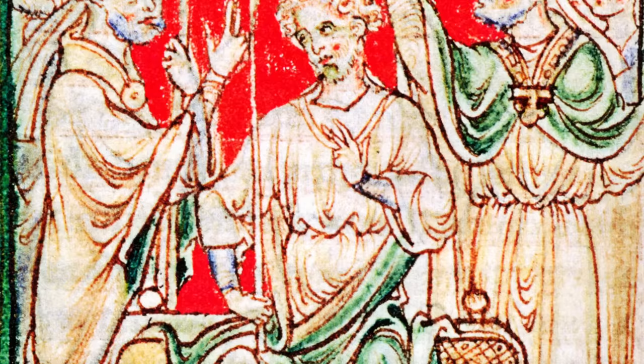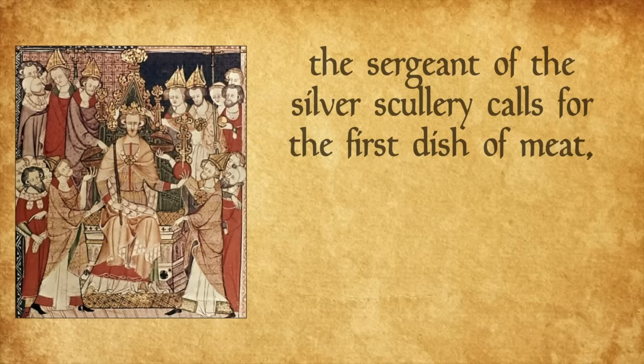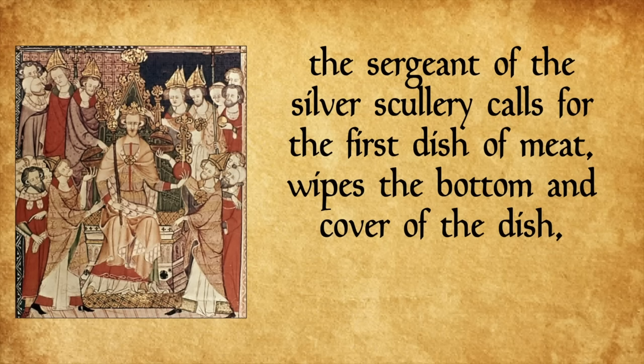But it's the manor of Addington that concerns our dilligrout today. In the English coronation records we get a far too detailed description of the dish's presentation, starting with the coronation banquet of Richard I, aka the Lionheart. When the king enters the hall crowned and bearing the scepter and rod or orb, the king's sewers go to the kitchen. The sergeant of the silver scullery calls for the first dish of meat, wipes the bottom and covers the dish, takes a say of it and puts on the cover. This next part is super detailed because it names off every single person who comes into the hall and there are a lot of people — interesting, but I'm not going to read it right now.